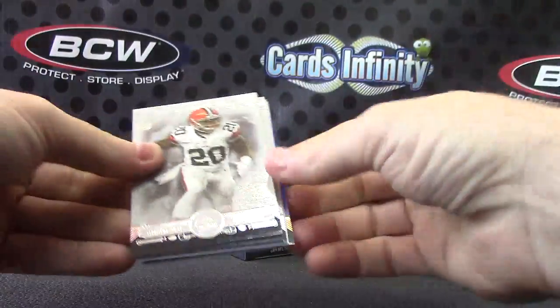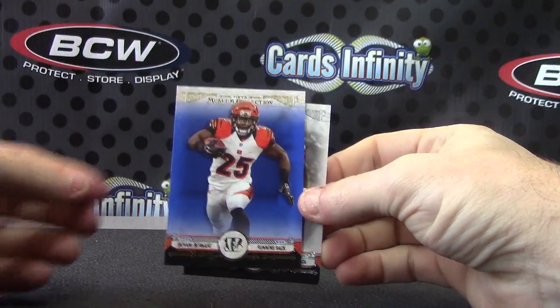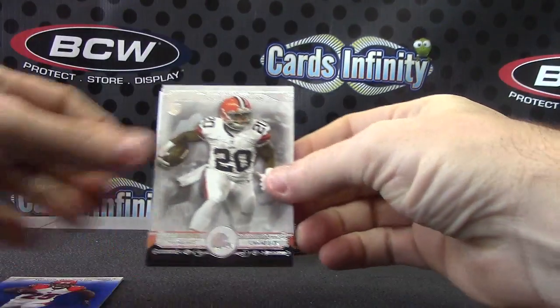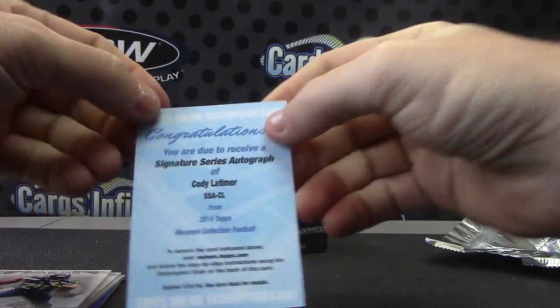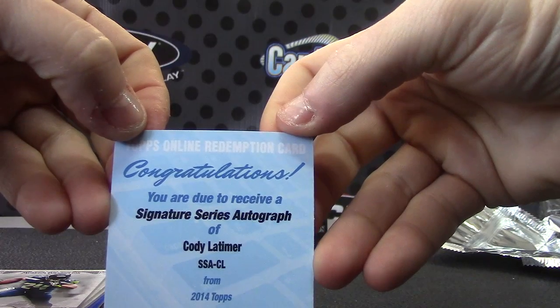Pack number three — looks like a redemption. Giovanni Bernard is your blue to 99. Terrence West, Dante Moncrief, Marshawn Lynch. And signature series, Cody Latimer.